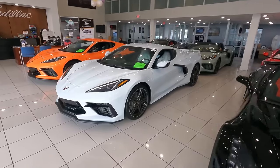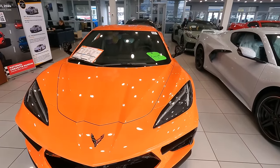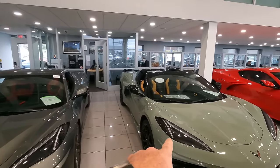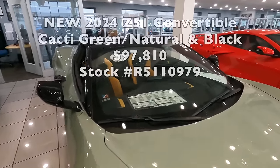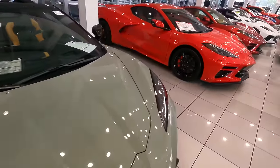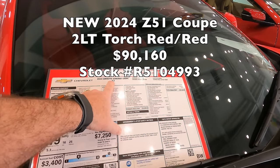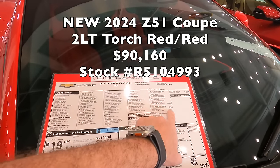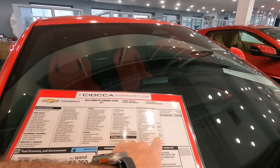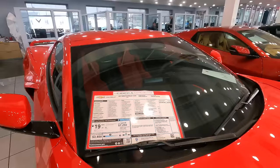Rounding out the rest of the indoor inventory: ceramic matrix with a gray interior, orange with a black interior, a sold hypersonic with red, a Cacti with natural two-tone — a really good looking combination 2LT convertible for $97,810. And then a Torch Red with GT1 seats — that tells me it's a 2LT Z51 with front lift, body-colored accents, red side blade, stealth interior, engine cover in red, black lugs, and engine lighting, for a sticker of $90,160. That one's available as well.